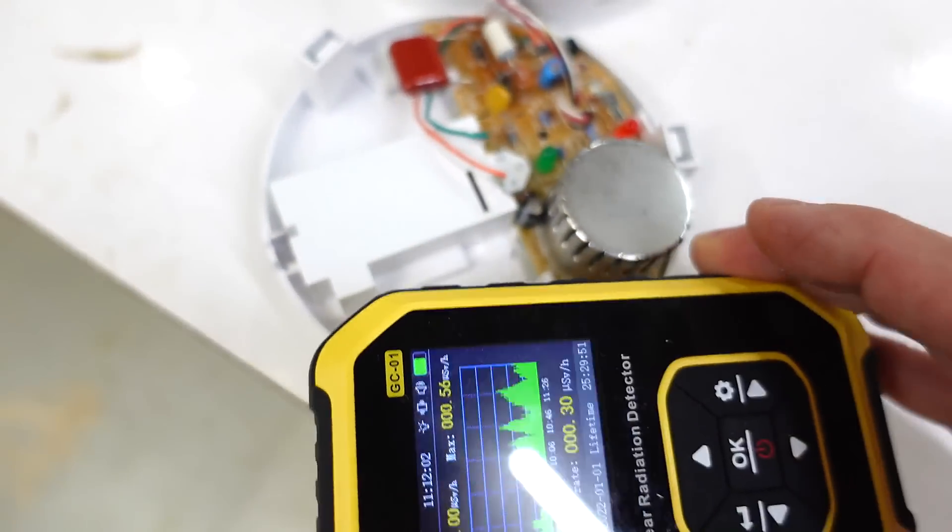Out of curiosity, I bought myself a Geiger counter. They're not that expensive these days, but other than the smoke detector, I couldn't find anything around the house that was noticeably above background radiation. I guess that's good.